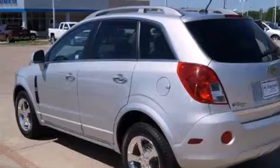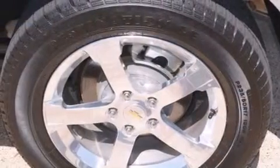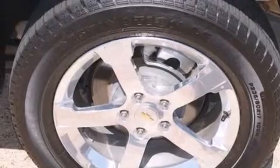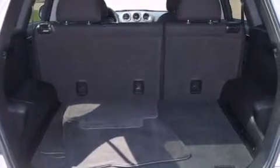XM satellite radio, big 18-inch wheels, cruise control, a tool kit, air conditioning with automatic climate control, steering wheel mounted controls, fog lamps, an anti-lock braking system, a keyless entry system, and this vehicle has less than 18,000 miles.